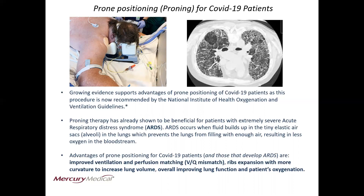The advantages of prone positioning for COVID-19 patients and those that develop ARDS include improved ventilation and perfusion matching, referred to as VQ mismatch, rib expansion with more curvature to increase lung volume, overall improving lung function and the patient's oxygenation.